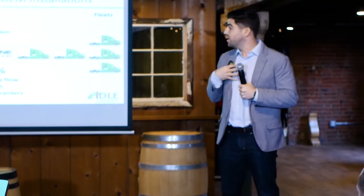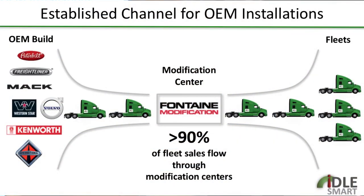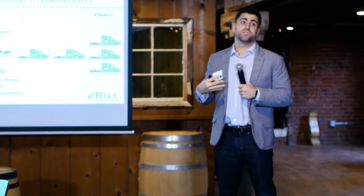We also secured a partnership with Fontaine Modification Center. Basically 90% of trucks manufactured in the United States go through this modification center. So when fleets hear about IdleSmart and want us on their trucks, they literally just check a box at the time of sale — our product is shipped to Fontaine, installed by Fontaine, and financed through the purchase of the truck. That ease of use lets us scale our business very effectively and match POs to our inventory.